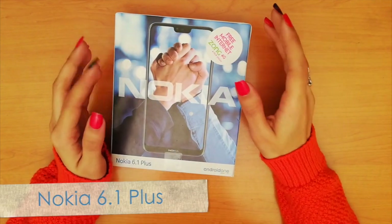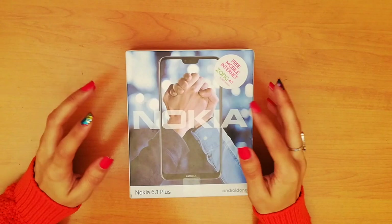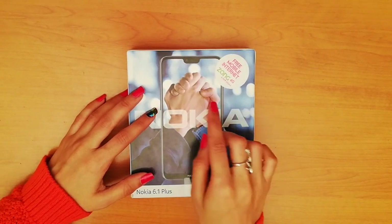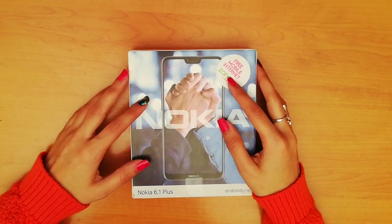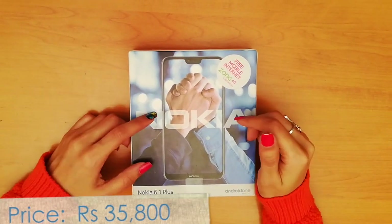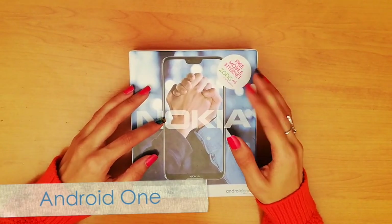Thank you Nokia for sending me your new smartphone, the Nokia 6.1 Plus. On the front of Nokia's nostalgic box we can see the Nokia 6.1 Plus visual branding and, most highlighted, Android One. The Nokia 6.1 Plus is available for Rs 35,800 in the Pakistani market. The smartphone comes with stock Android, meaning users can get the latest updates more quickly than on other smartphones.